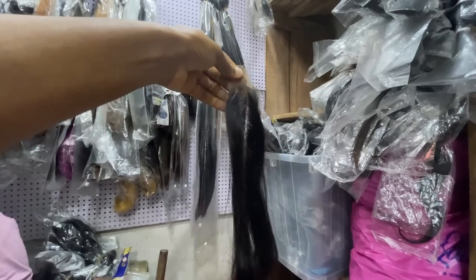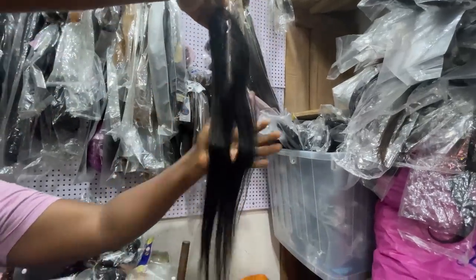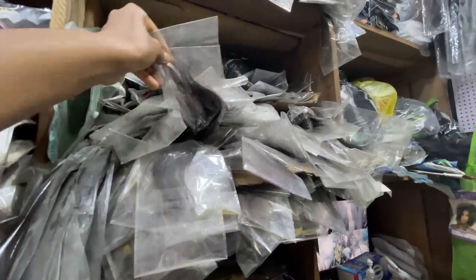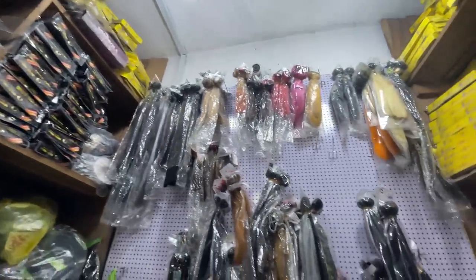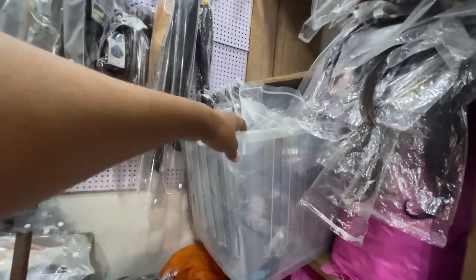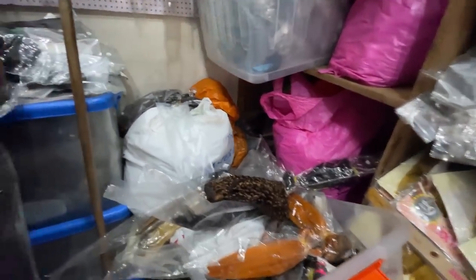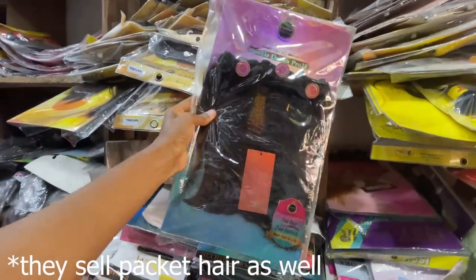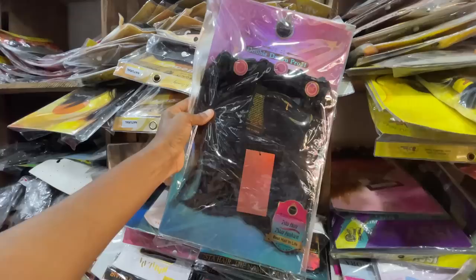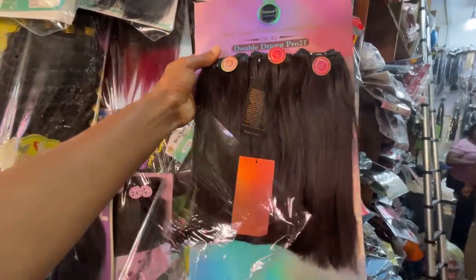They have a lot of hair in this store — all those big containers you see are full of hair. They don't have space to display everything. This store is like a hair factory. I love this hair — it's so beautiful. Let me open it and show you. It's Double Drum Pro 2021 — this one is 25,500 naira. It's very, very fine.